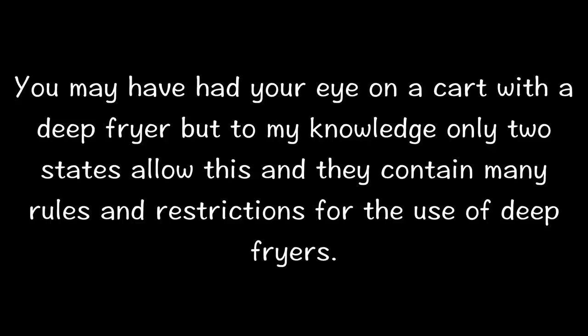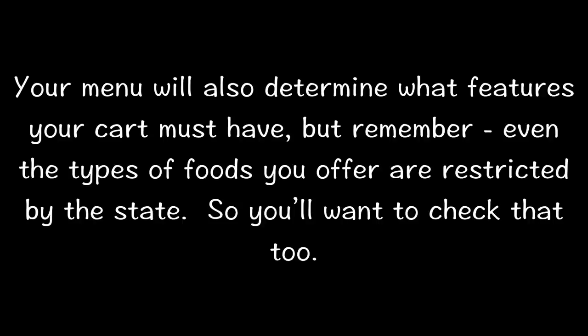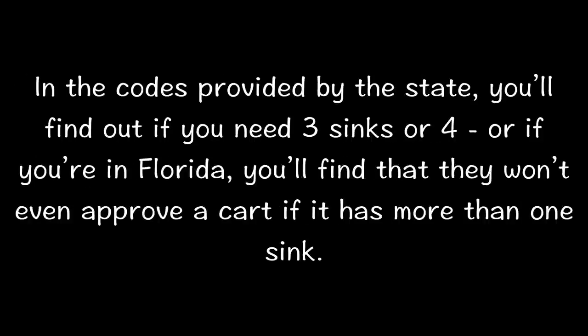You may have had your eye on a cart with a deep fryer, but to my knowledge only two states allow this and they contain many rules and restrictions for the use of deep fryers. Your menu will also determine what features your cart must have. But remember, even the types of foods you offer are restricted by the state, so you'll want to check that as well.